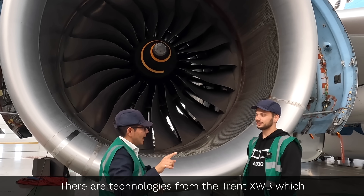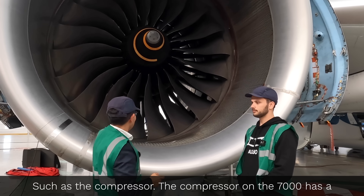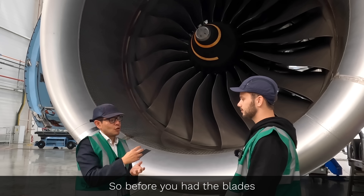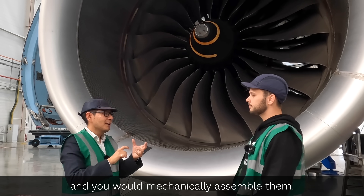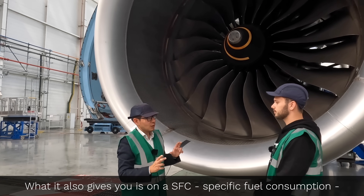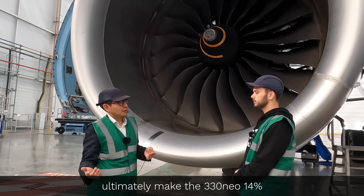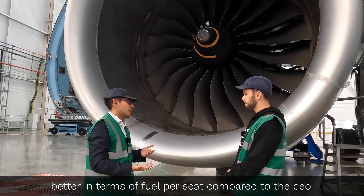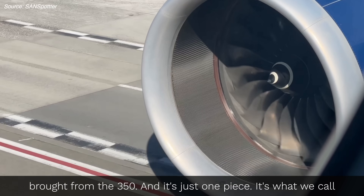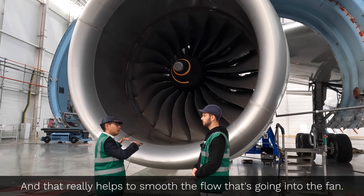There are technologies from the Trent XWB engine — which powers the A350 — that we decided to bring into the Trent 7000, such as the compressor. The compressor on the 7000 has a pressure ratio of 50 to one, which is huge. We also incorporated blisks on the compressor section — before, you had the disc and the blades assembled mechanically; now you have one piece that is the disc with all the blades. This gives you weight savings, and at the aircraft level an 11% fuel burn reduction, which combined with the aerodynamics and the cabin ultimately makes the 330 NEO 14% better in fuel per seat compared to the CEO. Another interesting thing on the engine is the air inlet — it's a composite piece, an Airbus patent design brought from the A350, just one piece, what we call the zero-splice design, which helps smooth the airflow going into the fan.